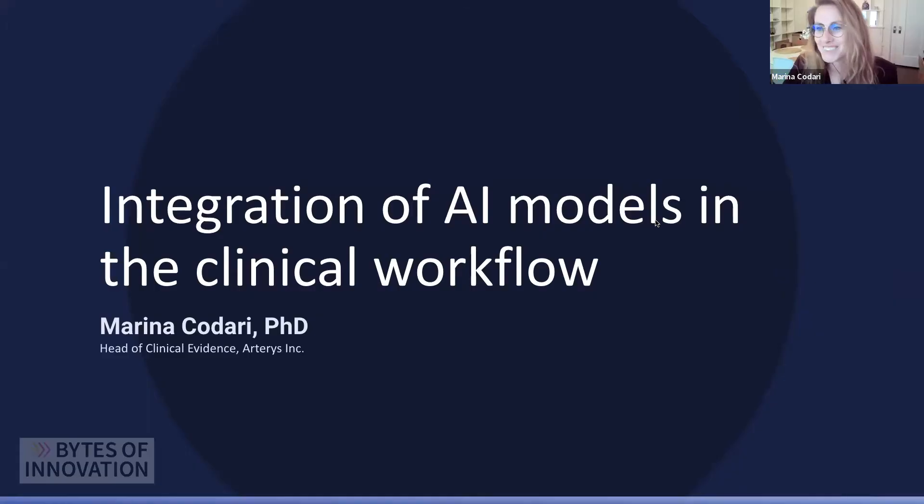Thanks for the kind introduction, Martin. It's a pleasure to be here, and thank you for inviting me, especially given the amazing list of speakers that have come before me and will follow. My presentation today will be focused on the challenge of integrating AI models into the clinical workflow — a challenge I'm trying to face every day with the Arteris team.